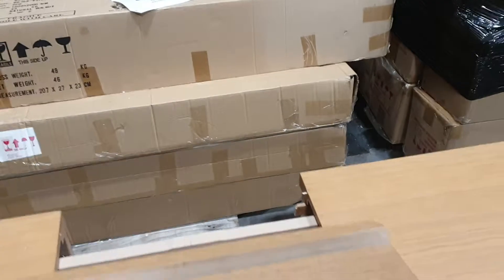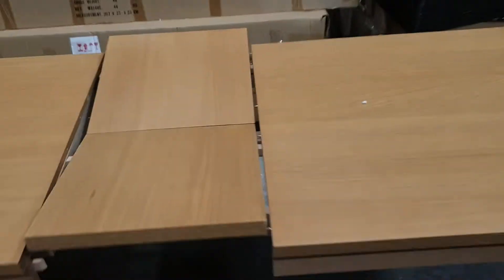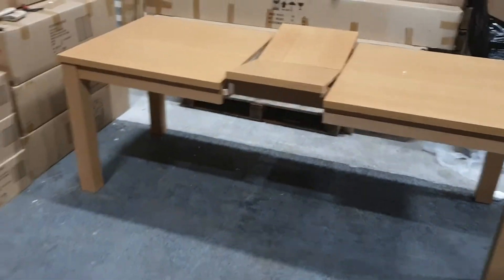The leaf folds out there to make the six-person dining table. We'll take a quick walk through here and pop out into the warehouse.